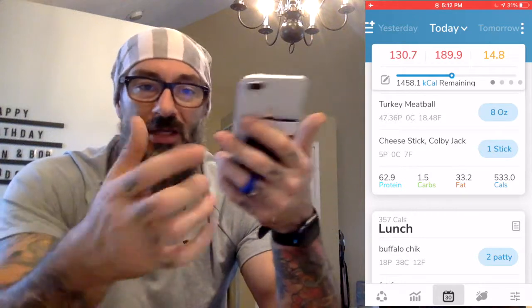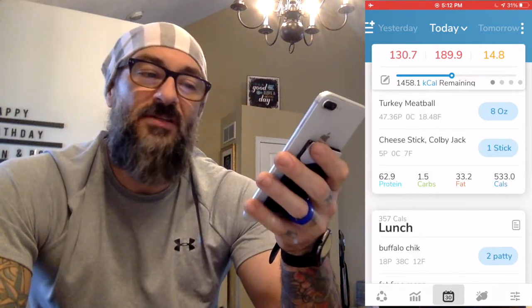My first meal today — I actually didn't eat till around twelve or twelve-thirty, so I kind of did a lunch for breakfast. I did some turkey pepperoni, just ate it straight out of the bag. Got a couple of stuffed jalapeño olives, eight ounces of turkey meatballs — just ground turkey meat put in one-ounce balls and thrown in the oven. And then a cheese stick, just like my kids would eat. So very basic first meal.